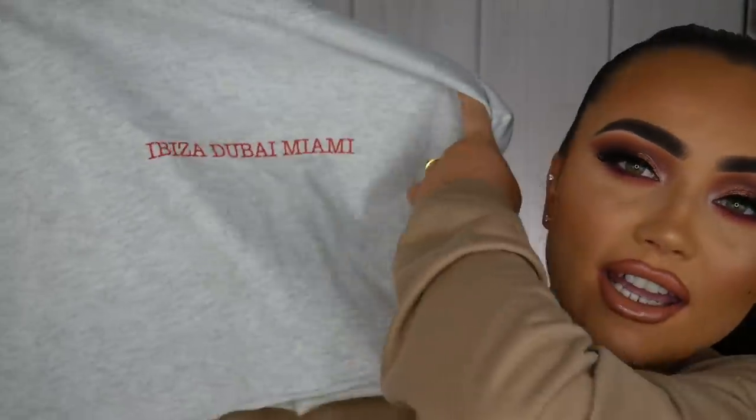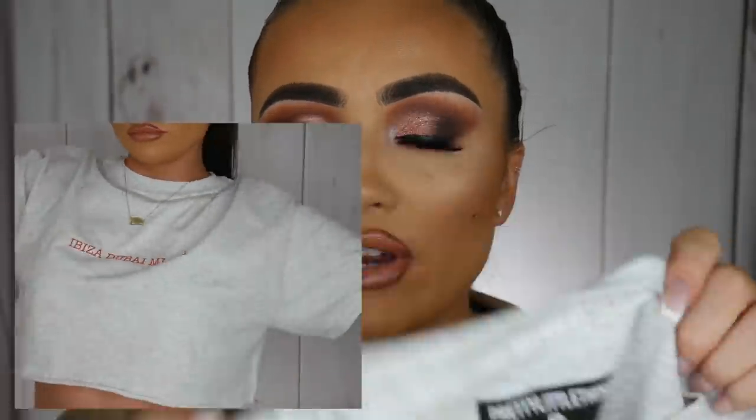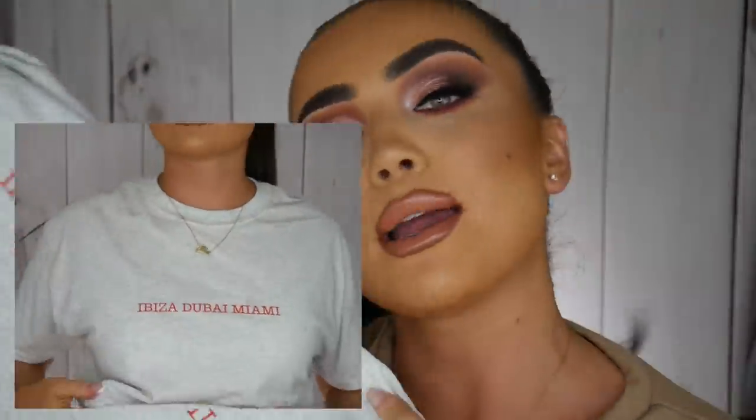I feel like there's a lot of people dressing up tracksuit bottoms lately, which is really cool — being comfortable but having them quite stylish. Up next I got a little t-shirt; I'm a very basic gal so I love a basic t-shirt. This is just a grey cropped t-shirt with regular sleeves and a round neck. I got this in a size small, 100% cotton, with 'Ibiza Dubai Miami' printed on the front. Just very casual to wear with those joggers or any other trousers or leggings.